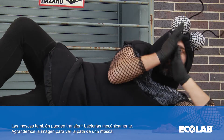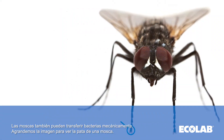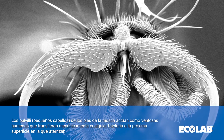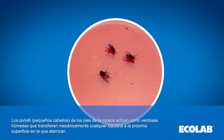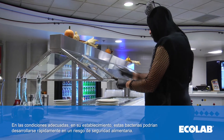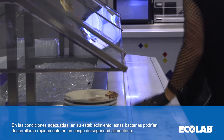Flies can also transfer bacteria mechanically. Let's zoom in and look at a fly's foot. Pulvilli, or their tiny hairs on a fly's feet, act as moist suction cups to mechanically transfer any bacteria to the next surface they land on. Here is a surface on which a fly had landed, walked and transferred bacteria. Under the right conditions in your establishment, these bacteria could rapidly develop into a food safety risk.